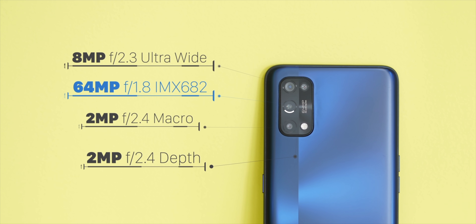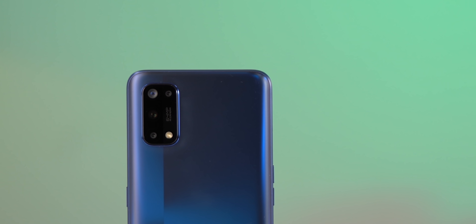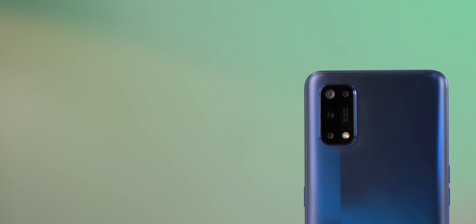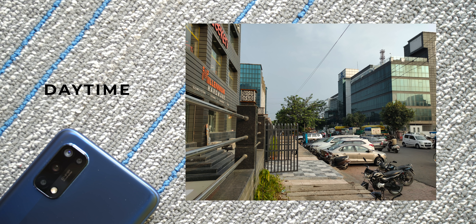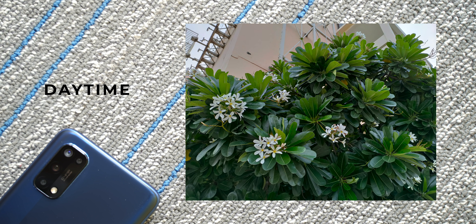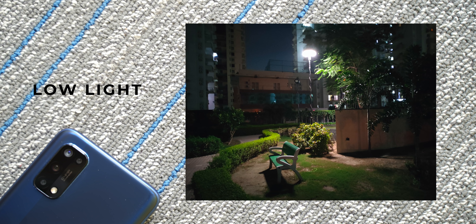You get a quad camera setup with the same IMX682 primary sensor as the Realme 7, which is good. However, unlike the Realme 6 Pro which had a telephoto lens, the Realme 7 Pro does not have one — a telephoto lens instead of the two 2-megapixel lenses would have made the setup better. The daytime shots are well-exposed with good details and dynamic range, though some shots have slightly oversaturated colors, especially with a lot of trees or greenery.